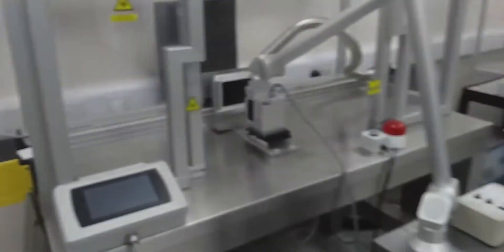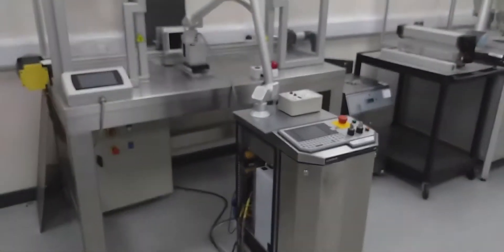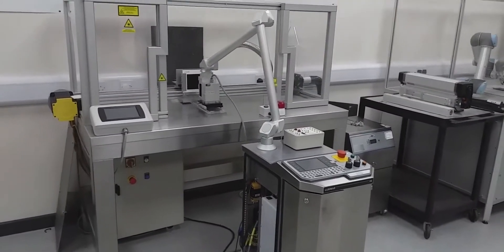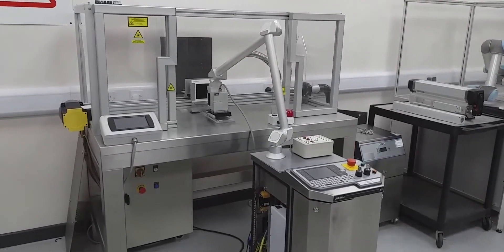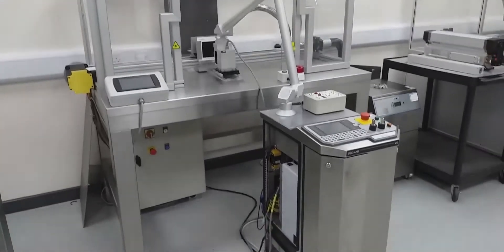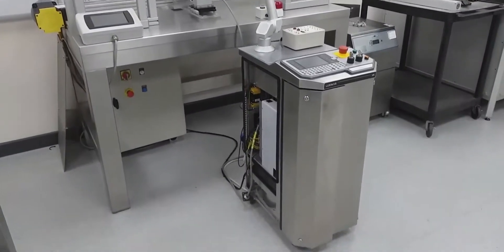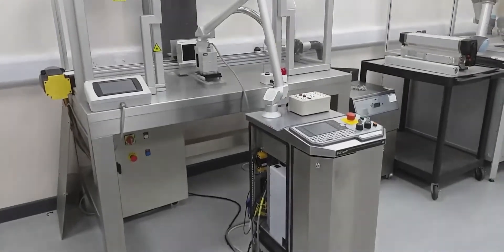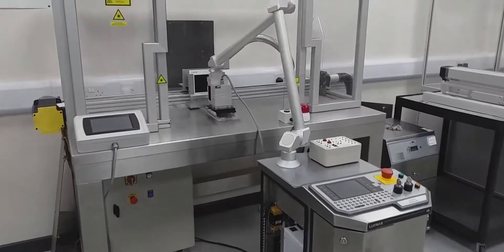Moving around a little bit, we've got another laser system here. This does the same job and can mark on products either static or moving past on the rail that you can see at the back. This is a floor-standing version but it does essentially the same job, and we use this to test all kinds of samples.